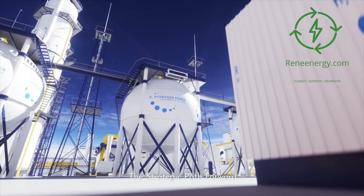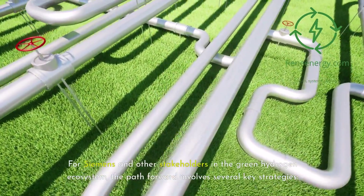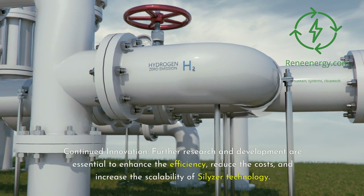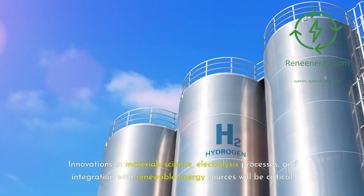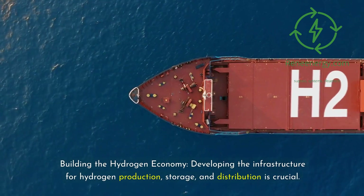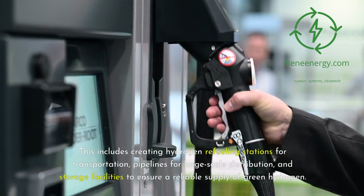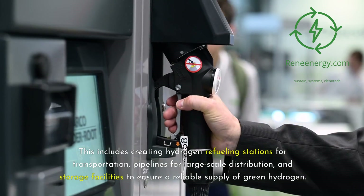The strategic path forward for Siemens and other stakeholders in the green hydrogen ecosystem involves several key strategies. Continued innovation through further research and development is essential to enhance the efficiency, reduce the costs, and increase the scalability of Silizer technology — with innovations in materials science, electrolysis processes, and integration with renewable energy sources being critical. Building the hydrogen economy requires developing the infrastructure for hydrogen production, storage, and distribution, including hydrogen refueling stations for transportation, pipelines for large-scale distribution, and storage facilities to ensure a reliable supply of green hydrogen.